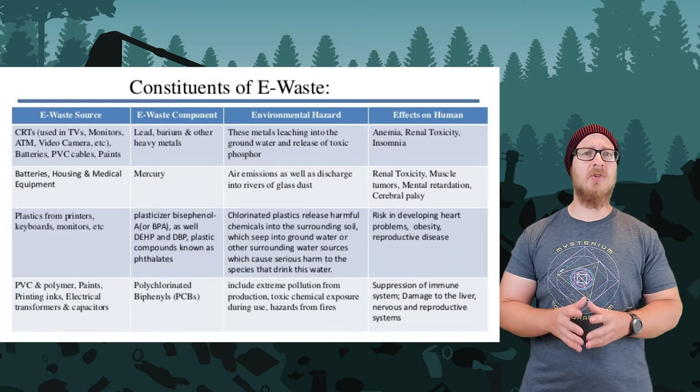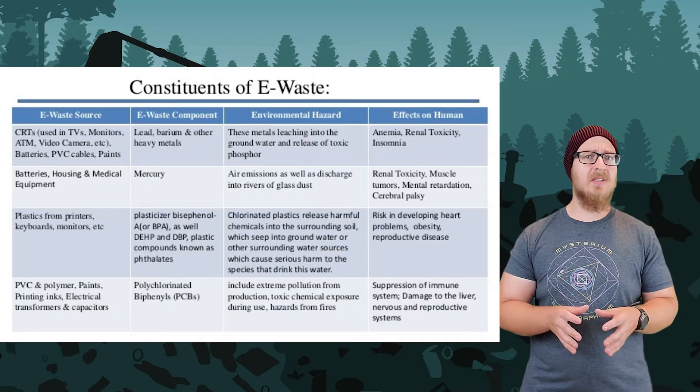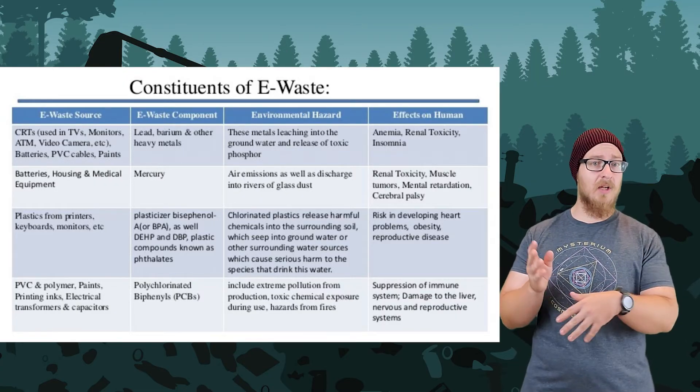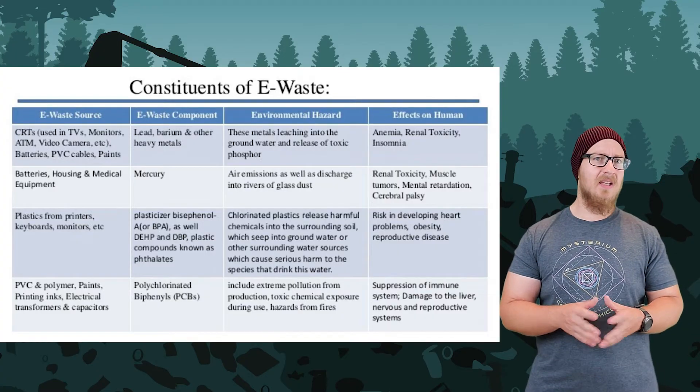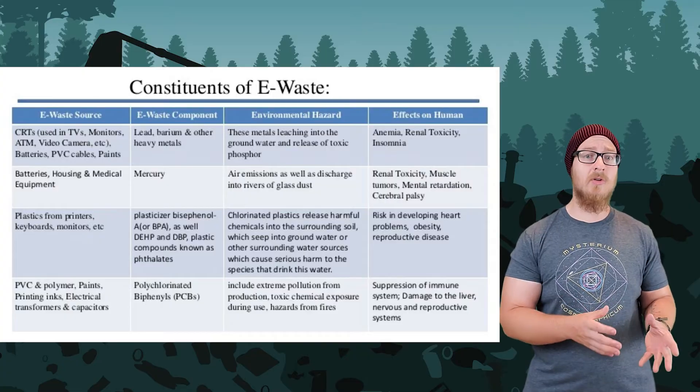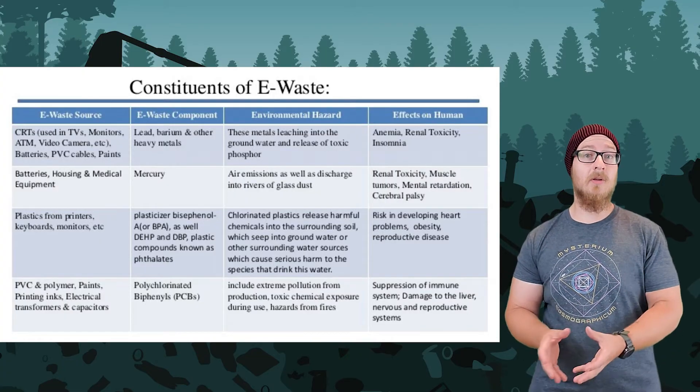Electronic waste is its own special category. E-waste is composed of discarded electronic devices, including TVs, cell phones, and computers. E-waste contains many toxic metals, plastics, and synthetic compounds that are toxic to humans and also have environmental effects.